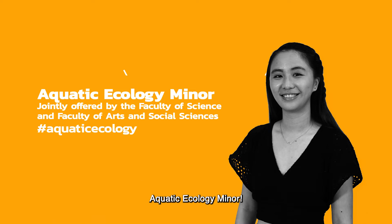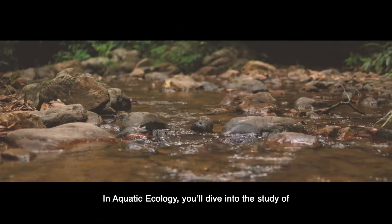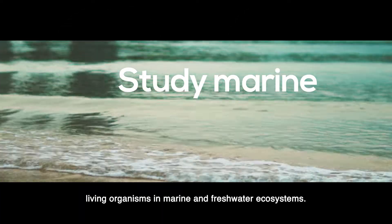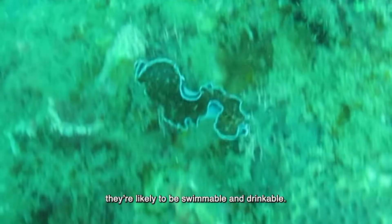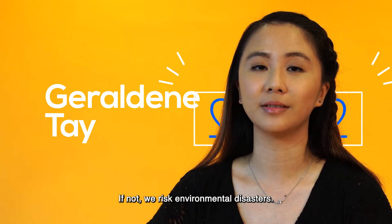Aquatic ecology minor — in aquatic ecology, you'll dive into the study of living organisms in marine and freshwater ecosystems. When waters are healthy and thriving, they're likely to be swimmable and drinkable. If not, we risk environmental disasters.